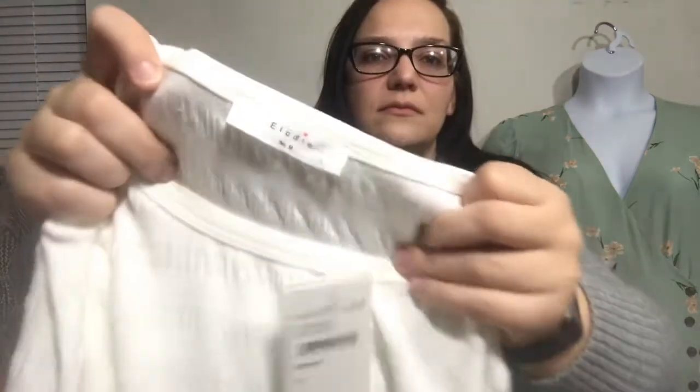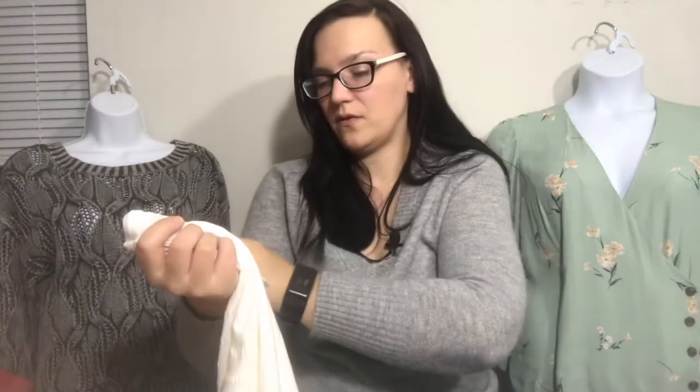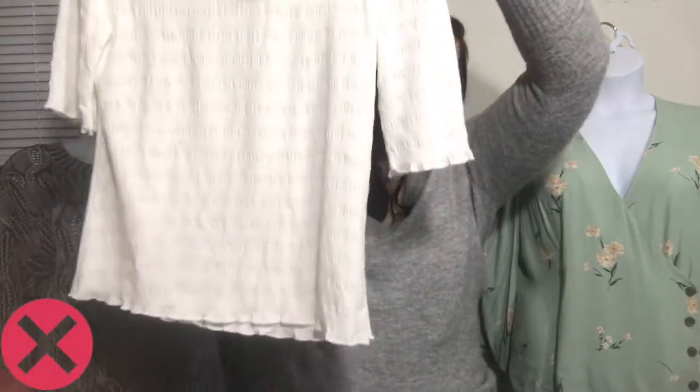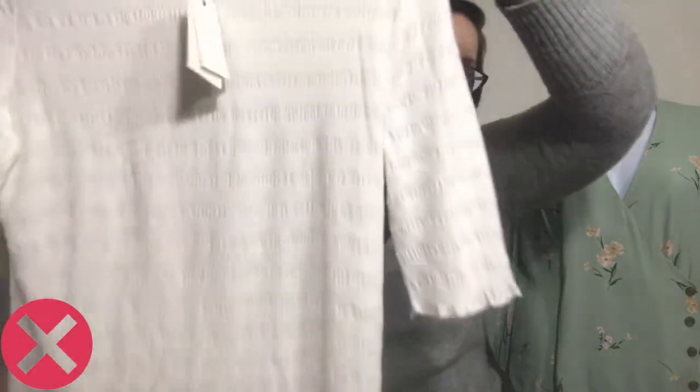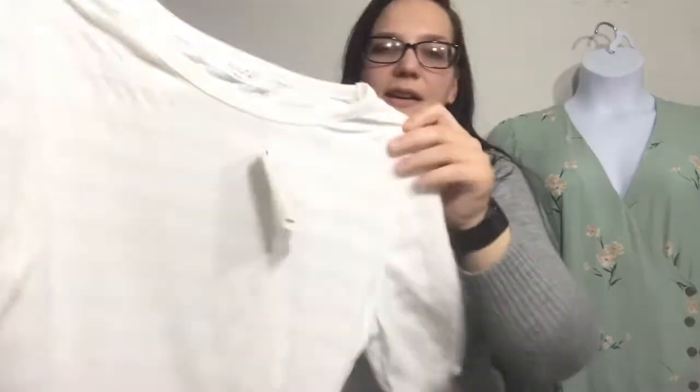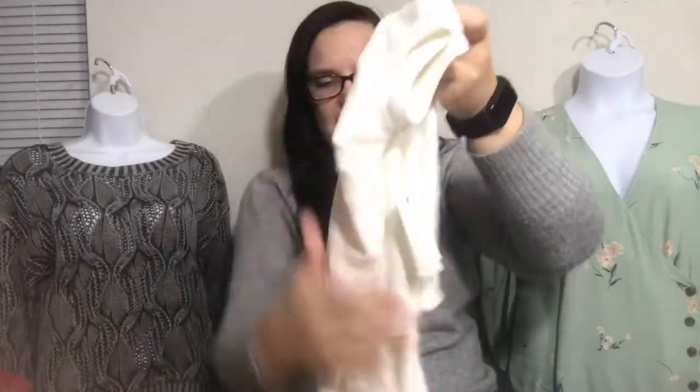Next, we have a shirt from Nordstrom Rack — it's LOD, a size medium that retailed for $19.97. It has the lettuce hem and it's kind of striped in a textured way — just a basic white tee. I didn't see any flaws on it. I will look these over a little bit more before I actually take them in, and hopefully they will take them.